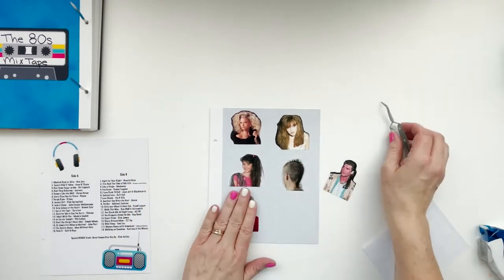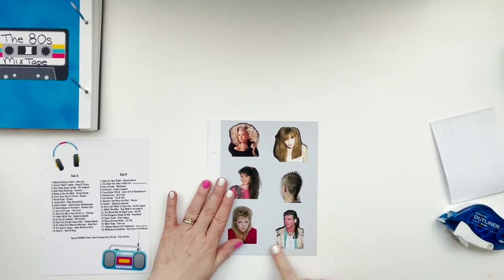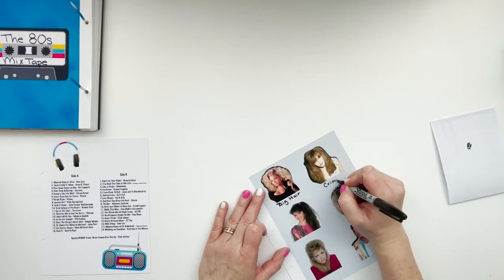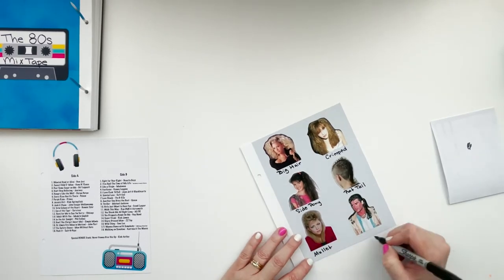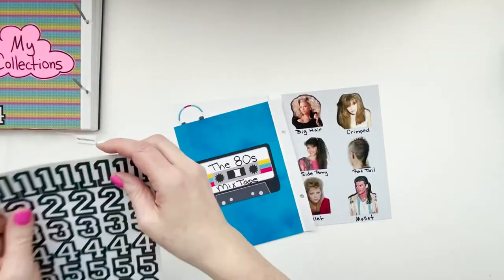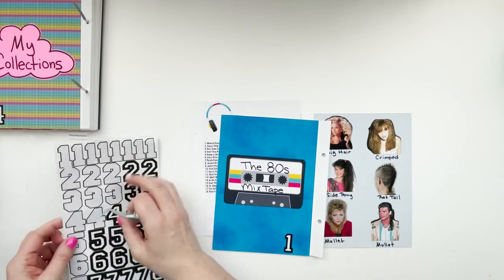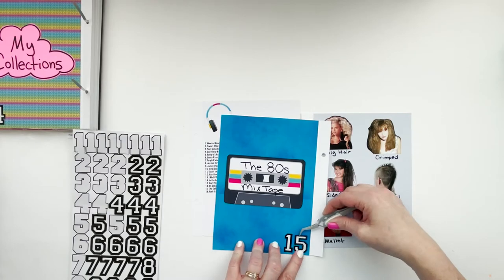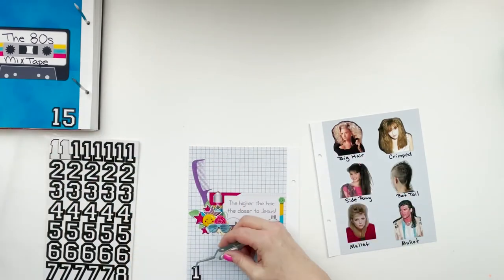It wasn't as long as the one in the picture, but it definitely had those feathery wings on the side and some hair hanging down at the back. That rat tail — there were so many people at my school that had one. I'm from Georgia, grew up in a very small town, and we had a lot of country boys who loved those rat tails. I'm going to get my numbers put on — the 15 and 16 — using the Recollections numbers I've used throughout the album to keep it consistent.